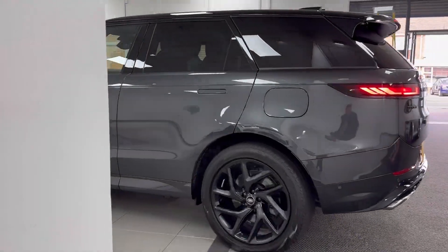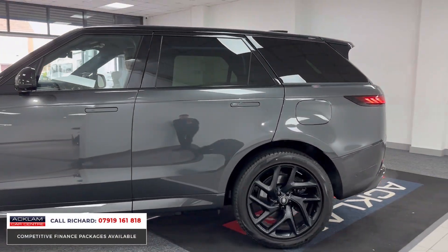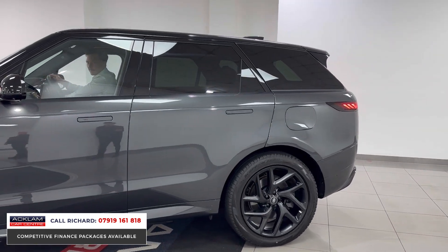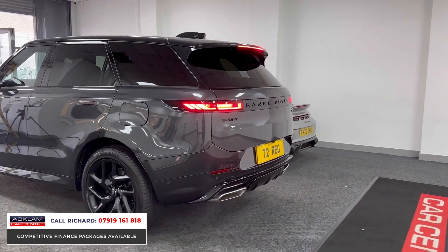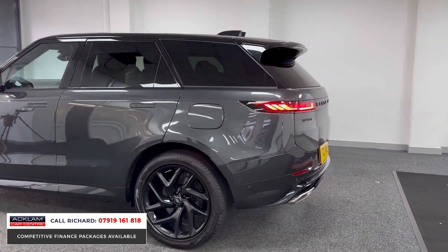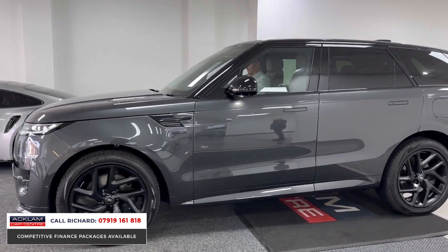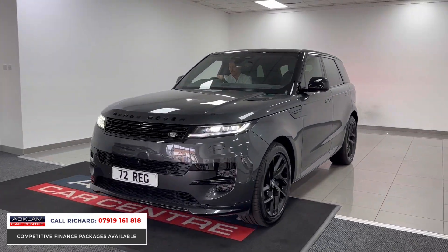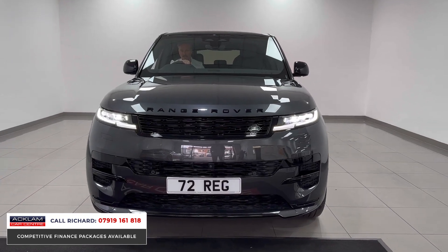This is a wonderful car, just arrived with only 500 miles on it — this is the all-new Range Rover Sport, specifically the plug-in hybrid P440e. This car offers electrifying performance with 440 brake horsepower, but also amazing efficiency with up to 70 miles range from the electric charge. It's a fantastic city car, and look at the color — it's Carpathian Gray, always a great and popular choice on these Land Rovers.